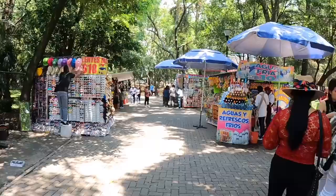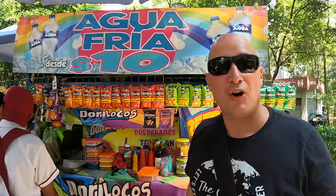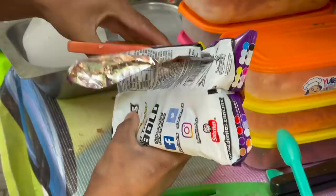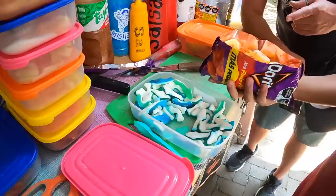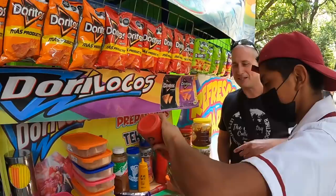Before we head to the zoo we need to grab a snack — there are a ton of vendors right outside the castle exit. We've been seeing signs for Dory Locos, or crazy Doritos, all over since we got here and I'm going to try one. Inside this bag of Doritos we already have carrots, cucumbers, jicama, peach rings, and gummy sharks. I'm going to go with a little picante salsa — my sharks are now swimming in spice!